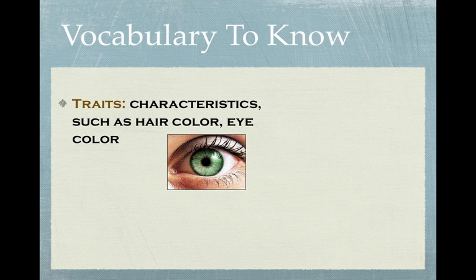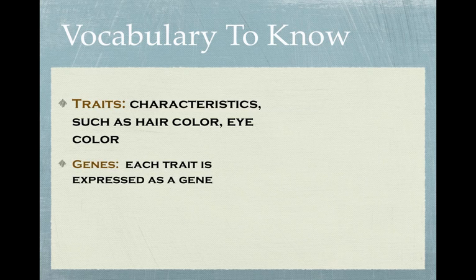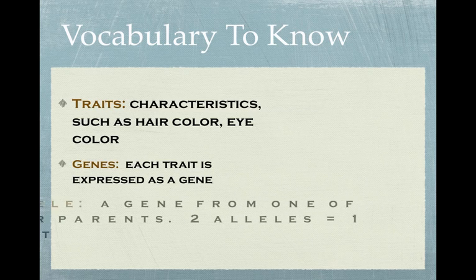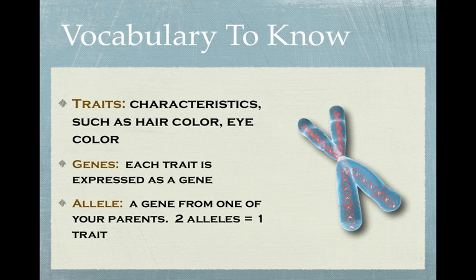Traits are just characteristics — things like your hair color or your eye color. Now, these traits are expressed as genes. An allele is a gene from your parents for a specific trait, and you have two alleles for every trait. Those are carried on your chromosomes in pairs, so you get one allele from each parent. You can see on the chromosome here I've highlighted an area — that's how they would appear, in roughly the same place on the chromosome. And those pairs of alleles are what determine your traits.